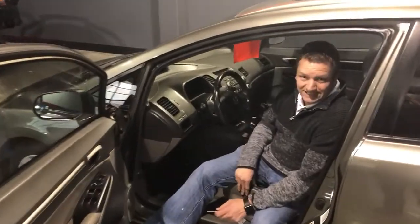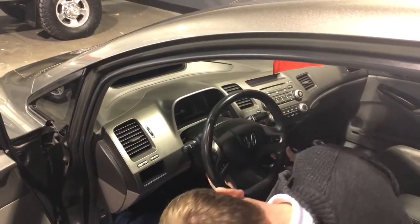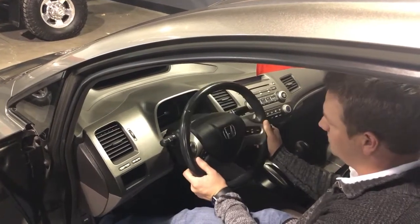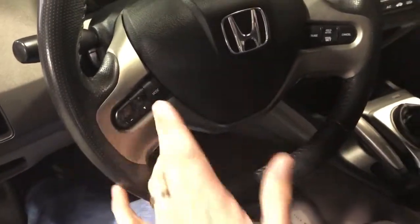Inside, it's got leather seating surfaces. In this driver's seat, you can lift it up and down. Your steering column on this goes up and is telescopic — in and out and up and down. Stereo steering wheel controls allow you to change songs on the CD player, volume, and your modes.